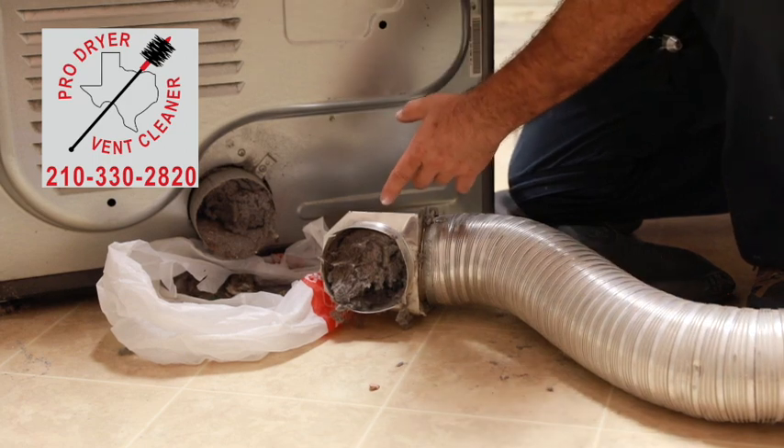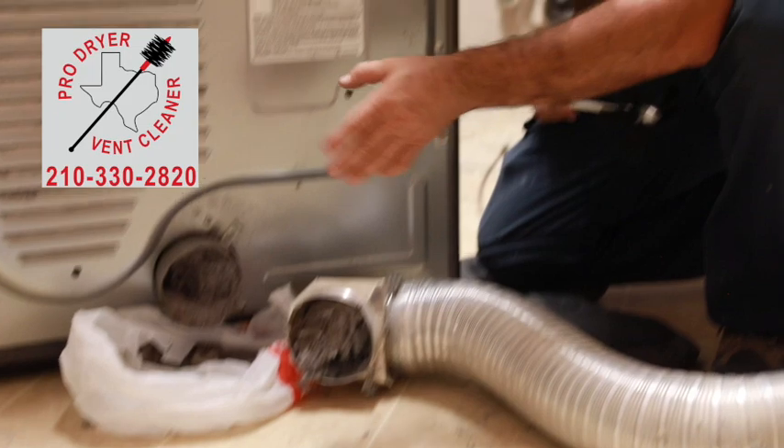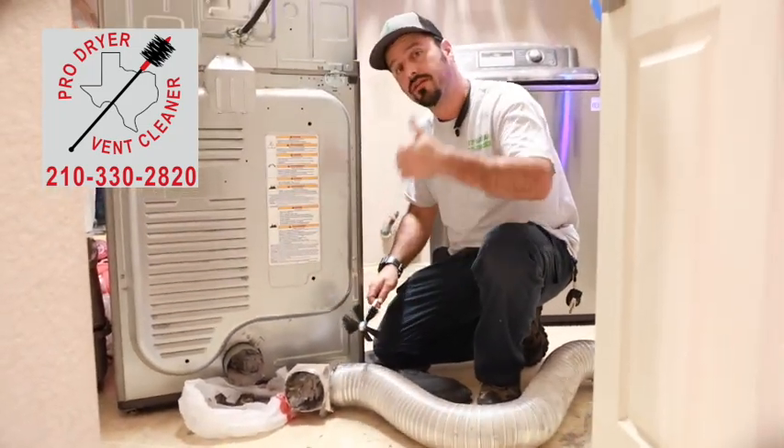This is a fire hazard — houses do burn due to these clogs. We come and clean it for you. We climb the roof and push all this lint up to the roof.